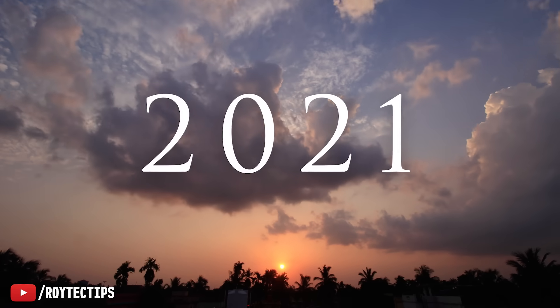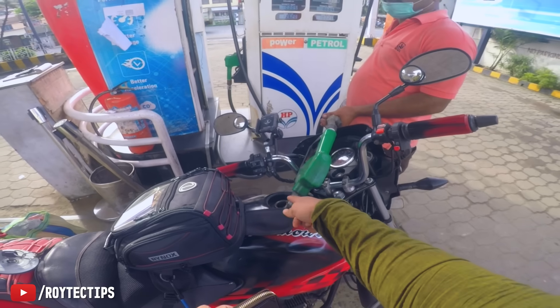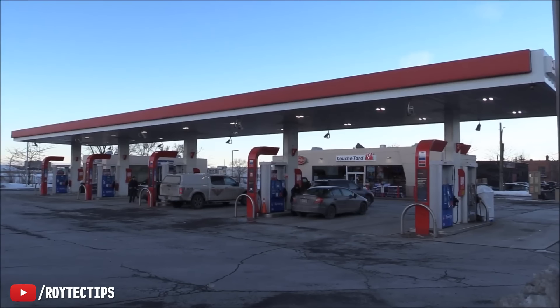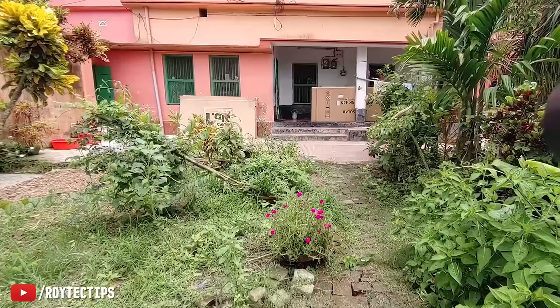It is 2021 and finally it is happening — the weather is changing, global warming is a reality, and our energy consumption is increasing day by day. To fight against global warming we can reduce or completely stop using fossil fuel and switch to renewable energy like wind, hydroelectric, or solar energy.